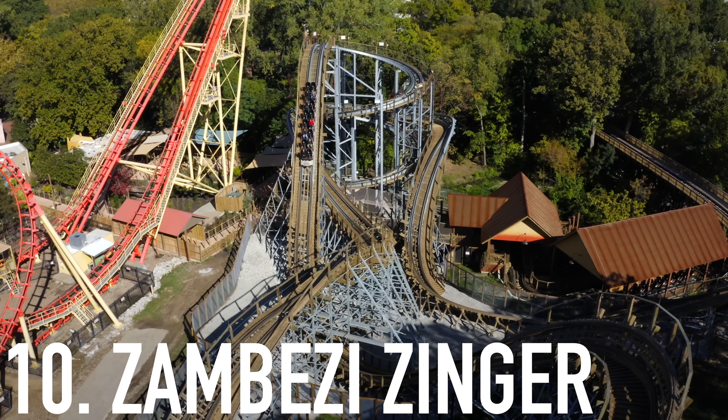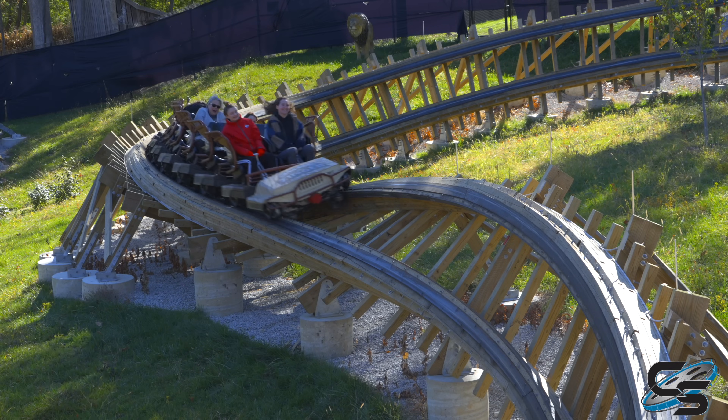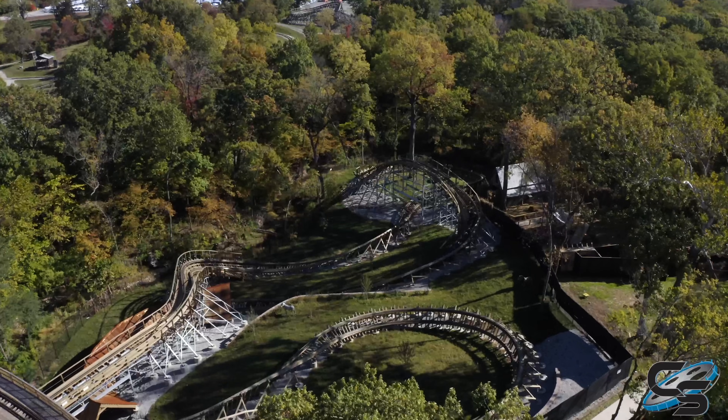Just cracking the number 10 spot is the new Zambezi Zinger at Worlds of Fun — not to be confused with the original Zambezi Zinger which has been operating for 20 years at Parque del Cafe, which we also rode this year. I actually ended up liking the old one a bit better. The new one is more tame and refined, but it didn't ride as well as it should for a new 2023 coaster — it felt like a ride that's been open for several years. The restraints were a little uncomfortable, but it's a prototype.